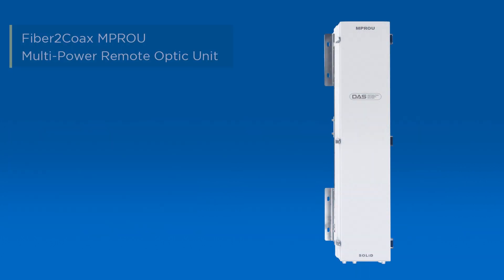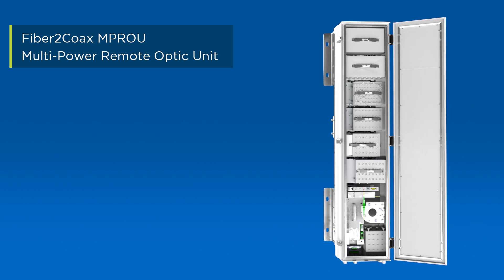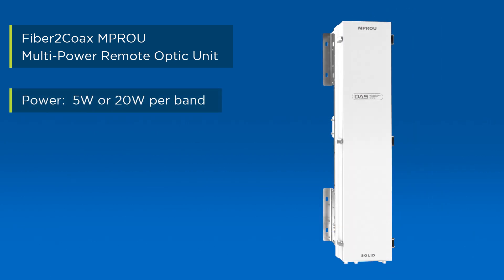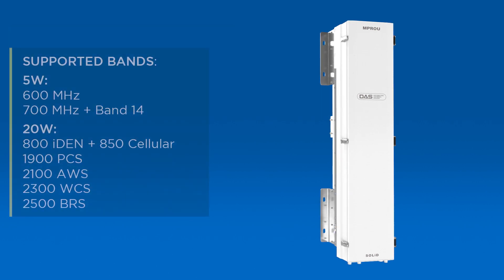The N2 ROU provides 20 watts per band over 800 MHz and 5 watts per band below 800 MHz, and supports up to seven frequency bands in a single chassis.